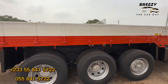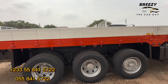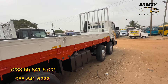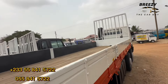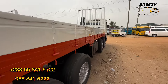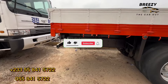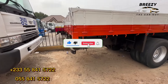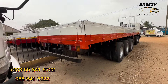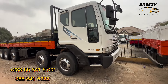Is the price negotiable? Yes, slightly negotiable. Do you accept swaps? It depends on the vehicle you are bringing, but we can actually talk about it — our numbers are below, you can call us. Guys, you can call the numbers on the screen right now for any further inquiries.